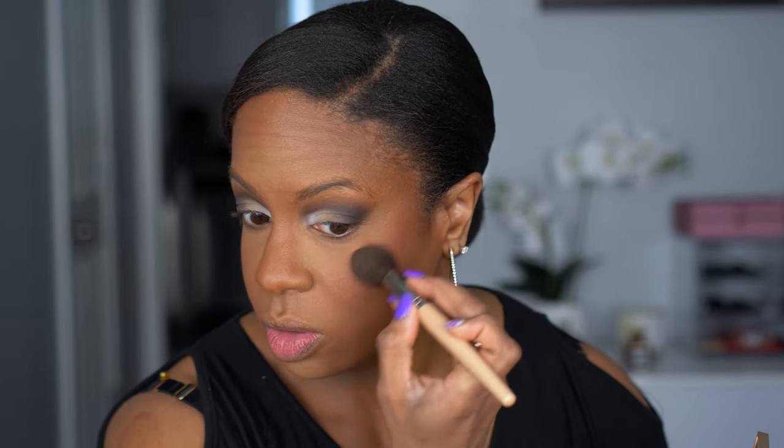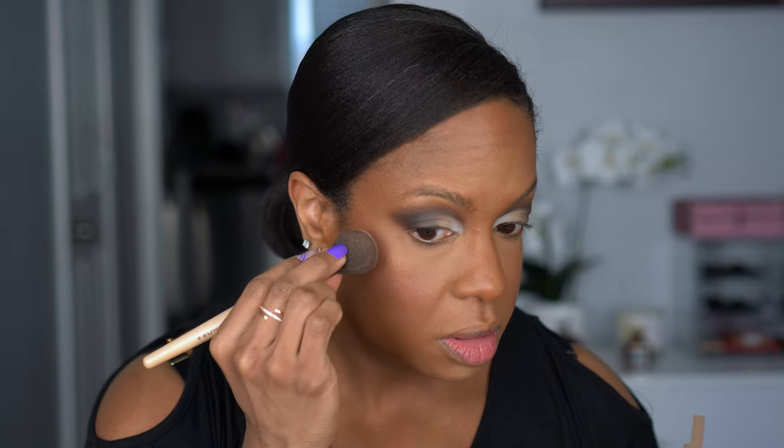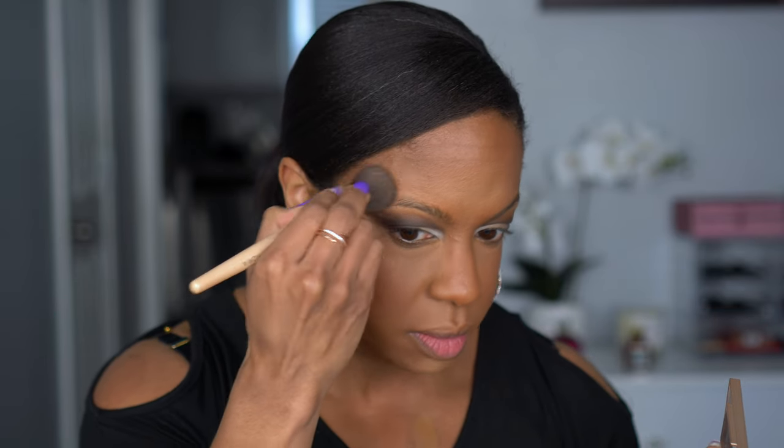I remember swatching this in the store and just knowing I needed it. I'm putting the blush topper shade over the blush and then going in with the highlighter shade right on top of the cheekbones — oh yeah! I love how all this looks together. It just looks like it's melted into the skin, not sitting on top, not really accenting any texture. So far I am loving how my face is looking.